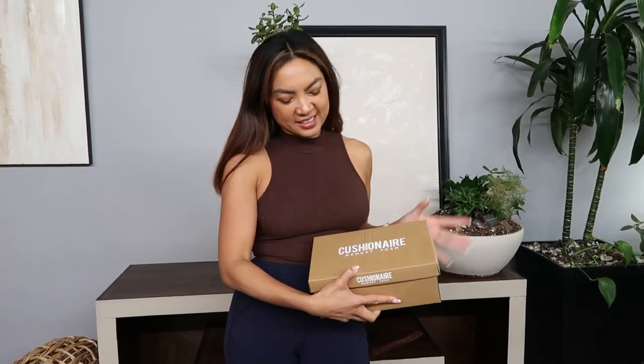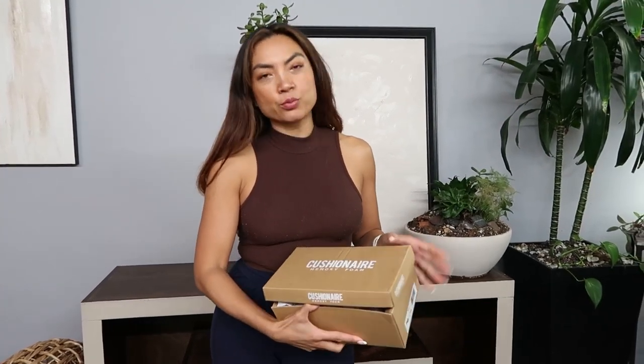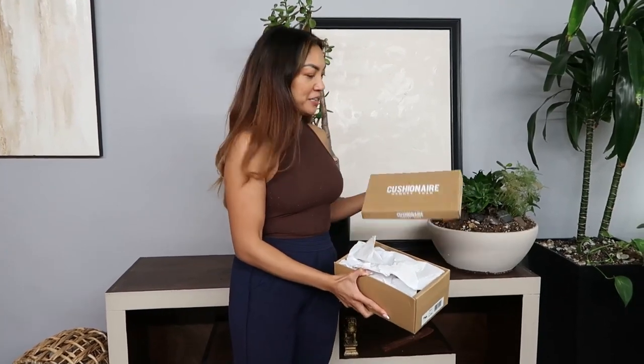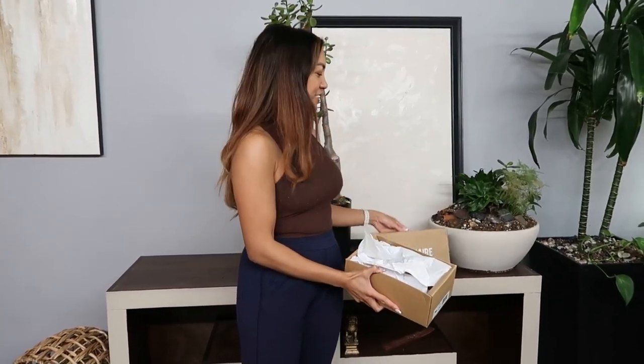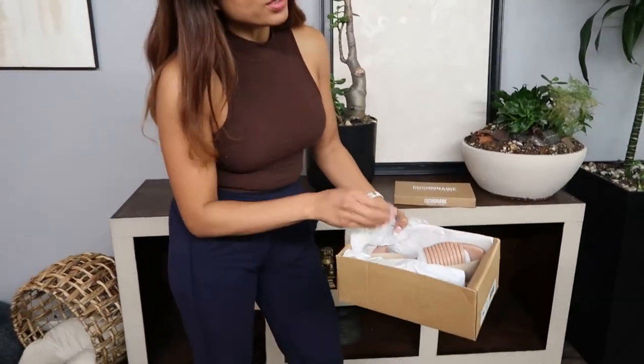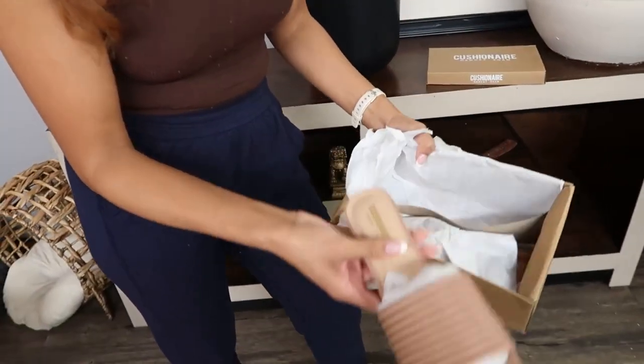I got the Cushion There — I have to say it again — memory foam shoes. What I like about this brand is from what I've seen they're all comfy, and I guess that's why it's called Cushion There, like it just sounds fluffy.